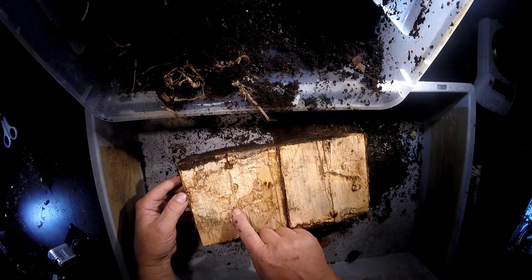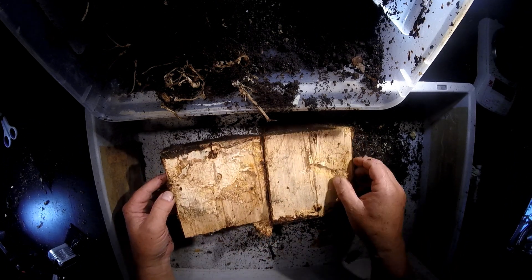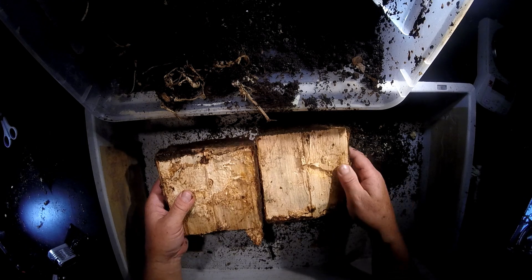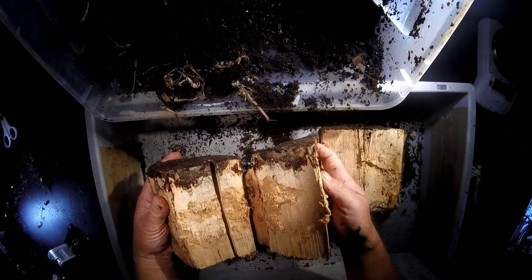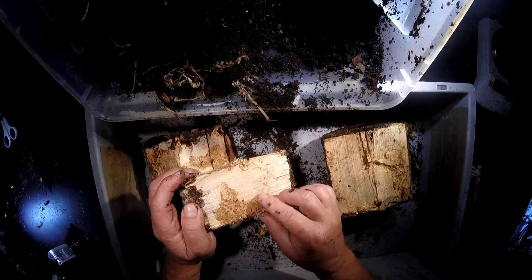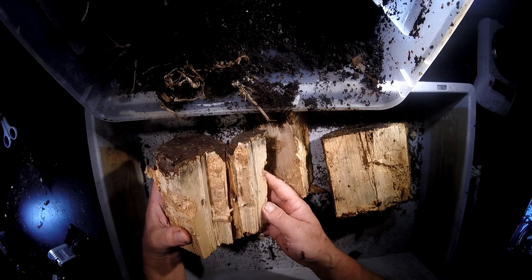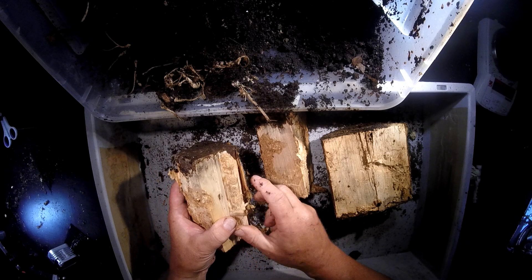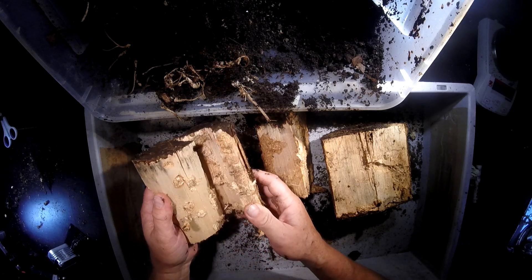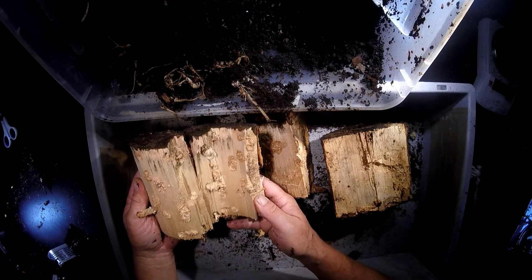Now we see something - there might be activity here. Let's see whether we can find it. Also here - is it a tunnel that was dug out by the female? Also here, look. But we don't see fecal pellets in this dug-out substrate, so that's mostly a sign that it was made by a female.